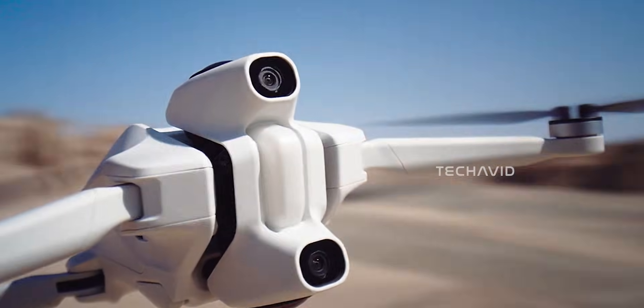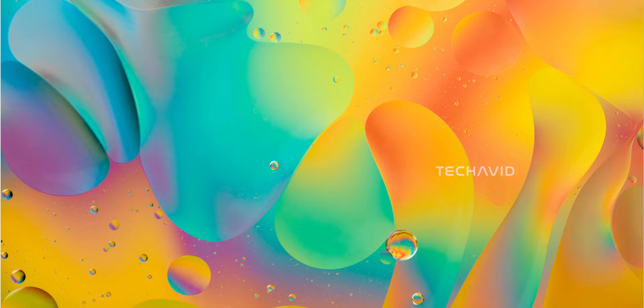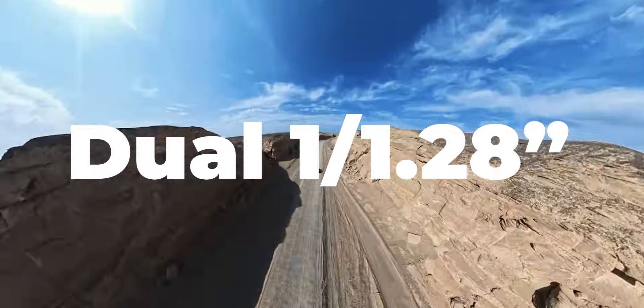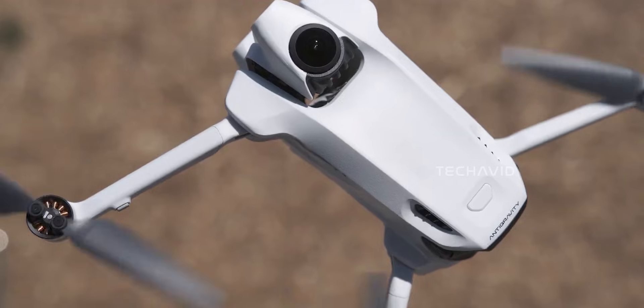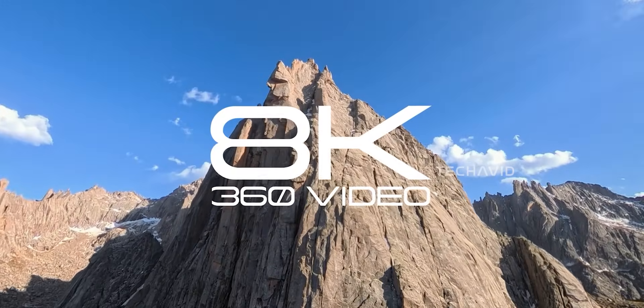Let's start with weight. The anti-gravity A1 is confirmed to be under 250 grams, and the Avata 360 is expected to slide in under the same limit, meaning no FAA registration in most regions. The A1 uses dual 1/1.28-inch fisheye sensors — top and bottom — constantly capturing the full sphere. Insta360's digital stitching handles the invisible drone effect, shooting at up to 8K 30 frames per second.